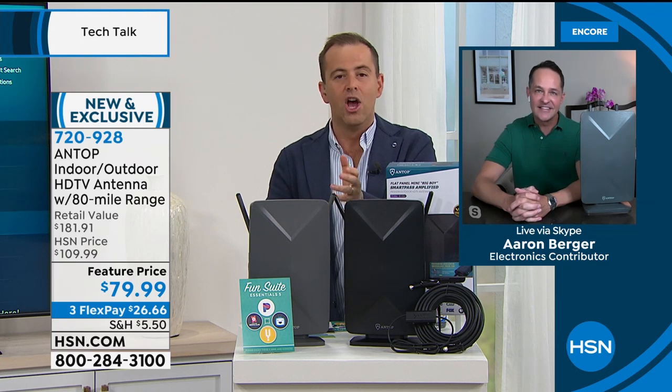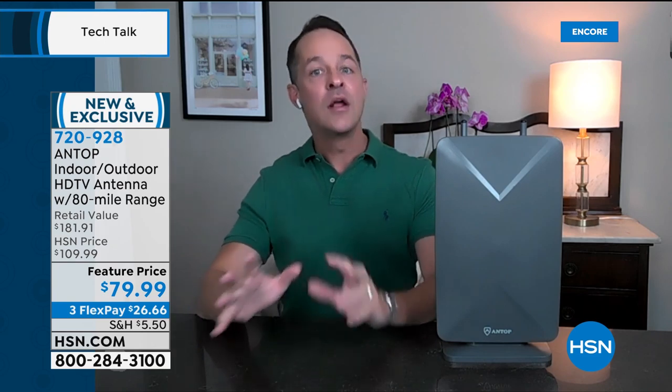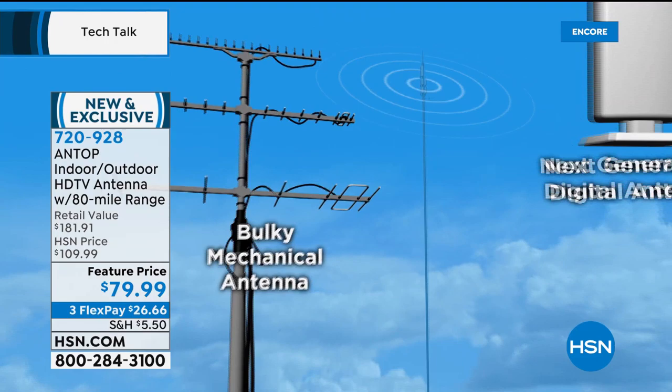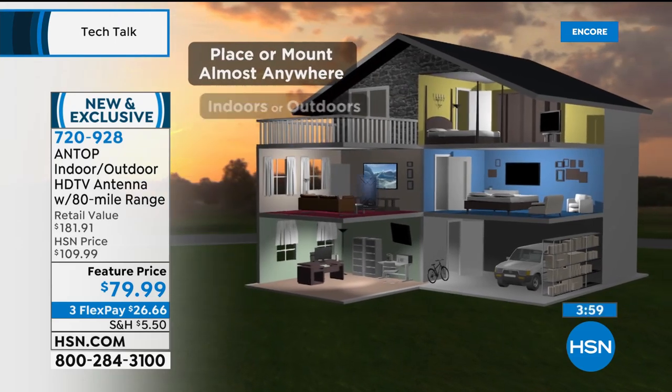You can put this right next to your TV and plug it right in — and you're done. Or if you want it to power all the televisions in your home, it has the power to do so. This is not a bulky mechanical antenna — it's next-generation high definition and 4K TV. You can place it or mount it anywhere indoors or outdoors. This is an indoor-outdoor antenna that can feed multiple TVs.